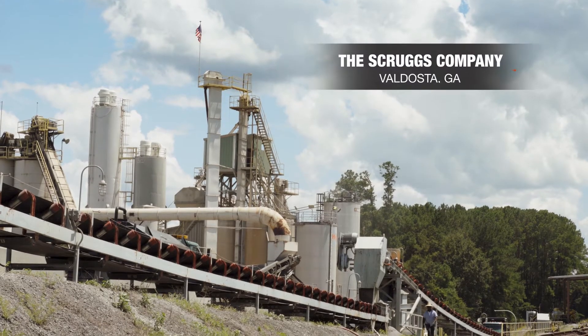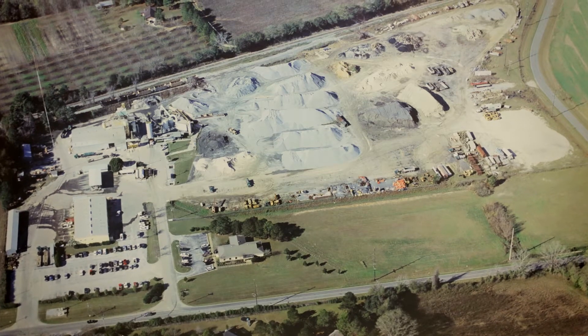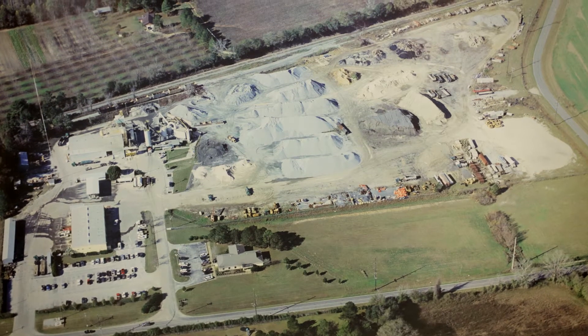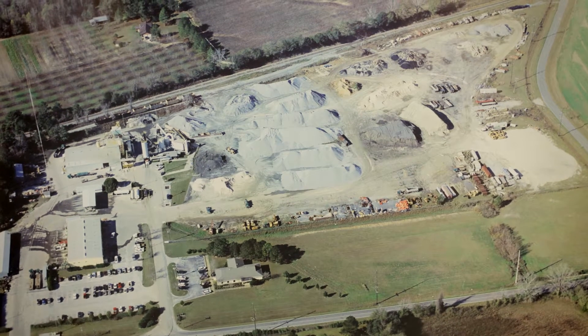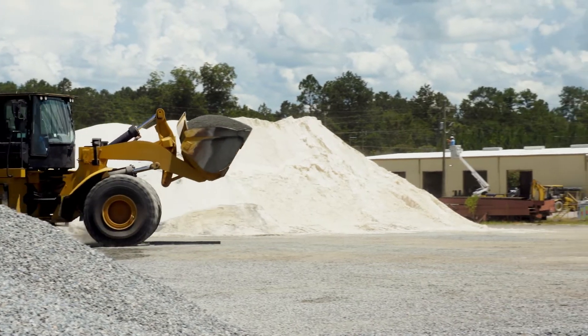We're in the asphalt production business and also the asphalt lay down construction business. We basically do it all from the clearing all the way through the paving process. We had a small facility that would only handle around 12 rail cars at a time. I had to pick it up with a loader manually and move it from spot to spot, which was very expensive to do.